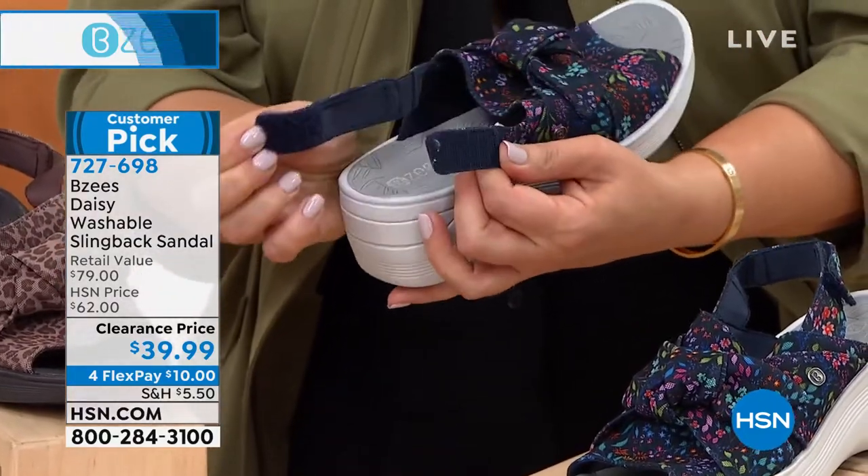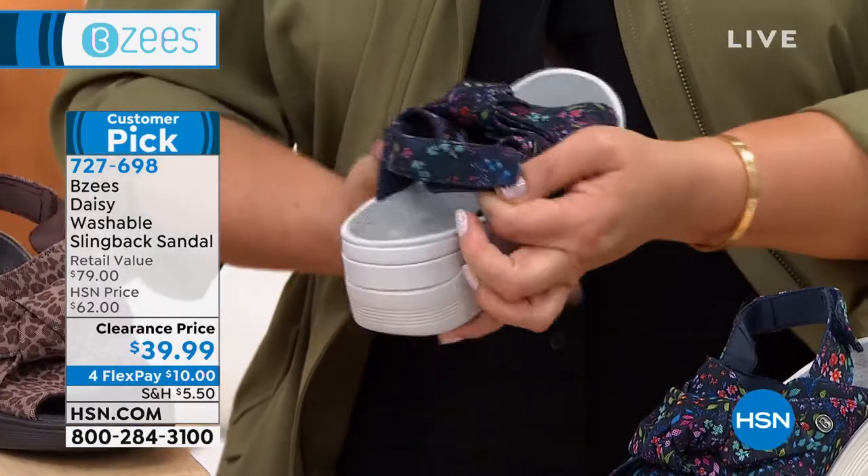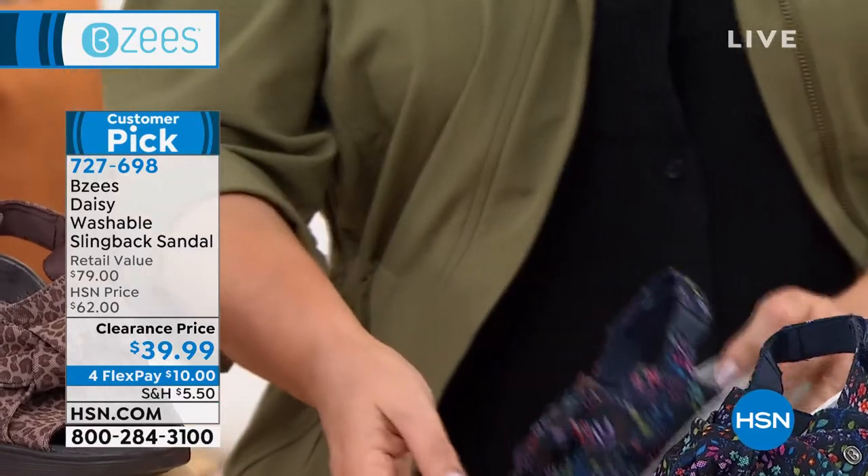So many of you love a slingback, but you hate that you've got to bend down and fix the buckle. This is as easy as it gets, and so you can adjust it whenever you want.